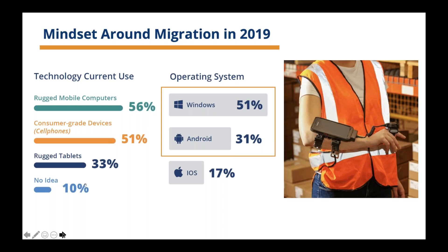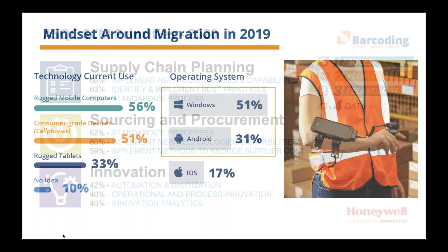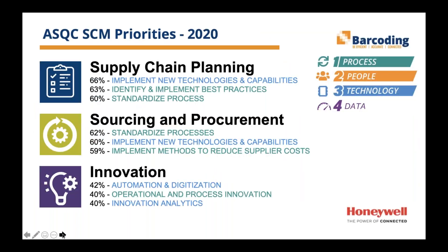For companies that have technology or are getting into technology, what are their priorities within the supply chain for 2020? DCs are still focused on return on investment. According to High Jump, operational savings, profits and revenue, order accuracy, cost per unit, and customer experience all remain a strong focus. Their immediate top three priorities for 2020 are supply chain planning, sourcing and procurement, and innovation. They're focused on improving the process and adopting more best practices, and implementing new technologies to make better use of their people and data across the enterprise.